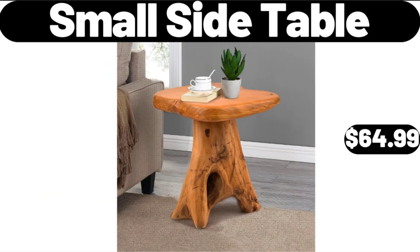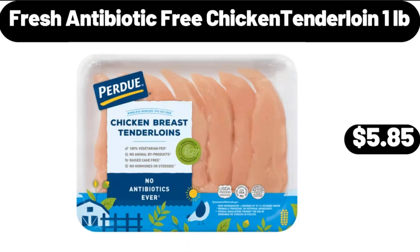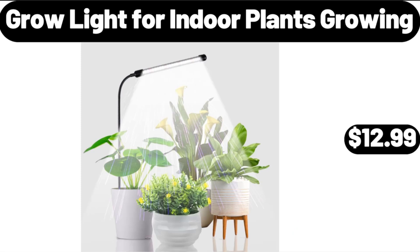Small Side Table, $64.99. Fresh Antibiotic Free Chicken Tenderloin, 1 Pound, $5.85. Grow Light for Indoor Plants Growing, $12.99.